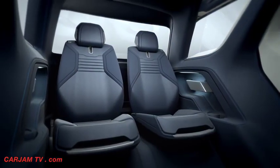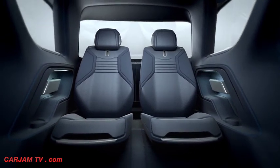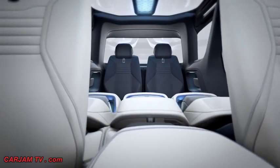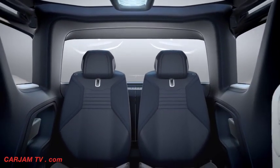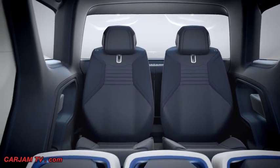I'm particularly proud of Row 3, especially when the Row 2 seats are moved out of the way. You get that limousine feeling. We've deliberately separated that environment from the rest of the cabin with a really strong colour change that really creates this cocooning environment. And in many ways, the third-row seats are the best seats in the house.